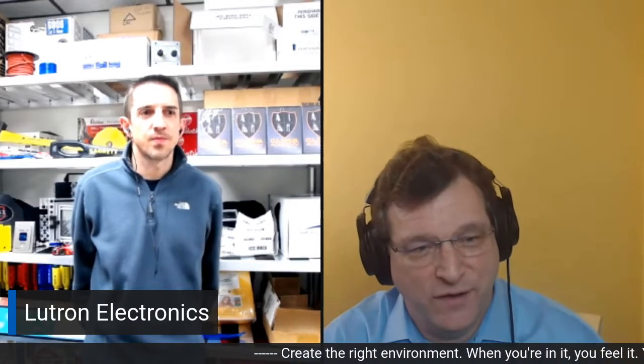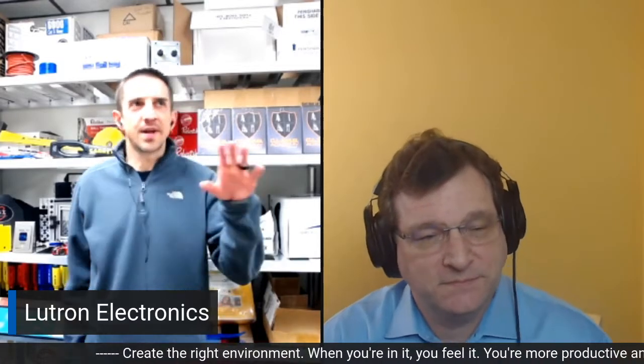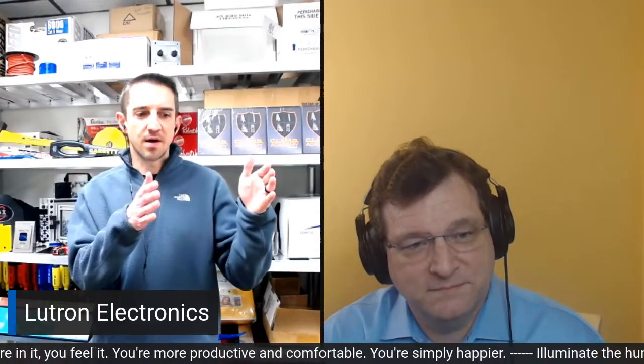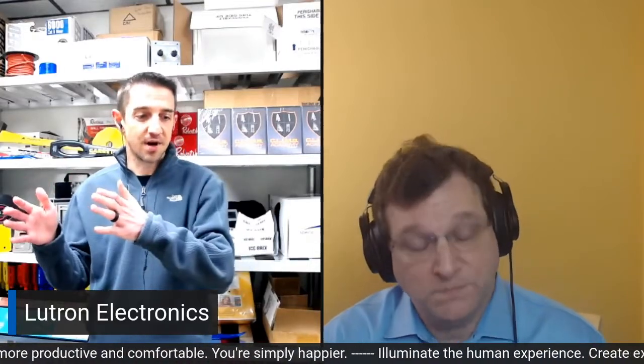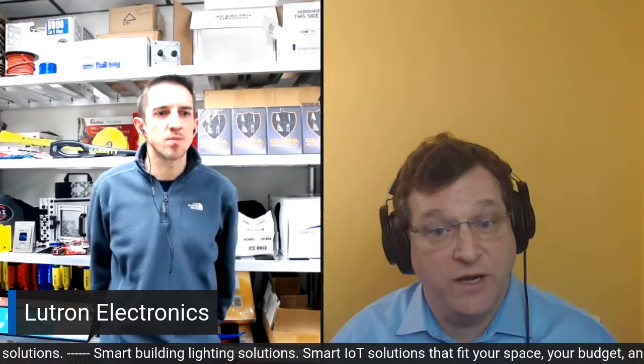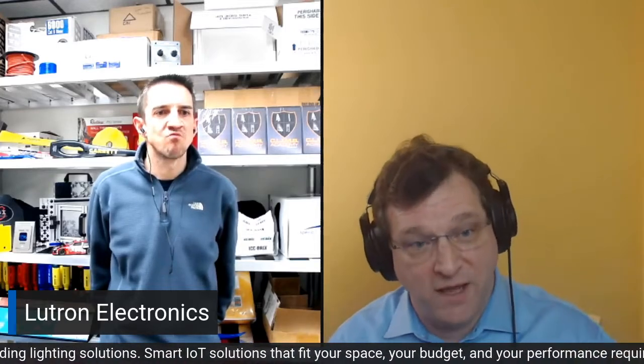From an installation standpoint, there's a really good video on Grainger.com that shows a side-by-side comparison of installing a wired device versus a Lutron wireless product — it's really like a 15 to 1 ratio. The ability to add wireless controls and additional sensors into a space wirelessly is very, very valuable. I've run into lots of situations where there's an unexpected need for an additional control, whether it's a wall station or an occupant sensor, and the ability to take the product out of the box, push a couple of buttons, and add that functionality literally in minutes is incredibly valuable.